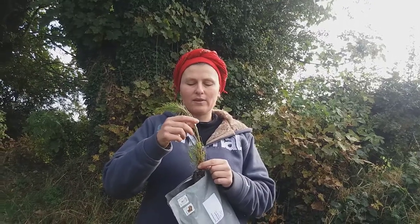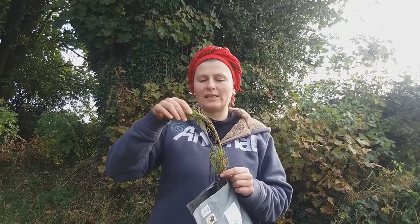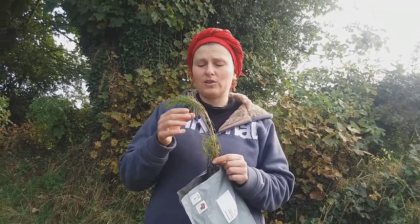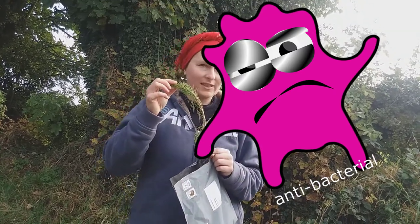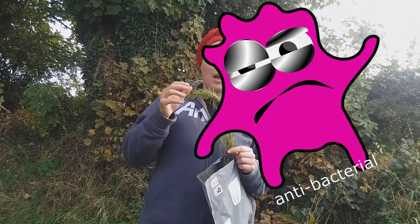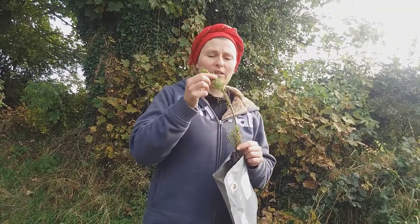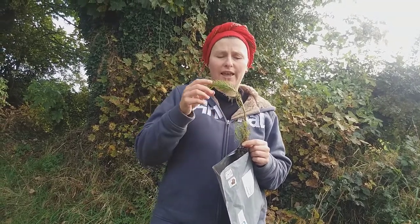Another marvelous thing about Scots pine is the substance it produces into the air — essential oils which are antibacterial. So they actually kill bacteria. If you walk in a Scots pine forest it's very healthy for you, especially if you have problems like asthma or other respiratory diseases. But even if you have just one Scots pine near your place where you spend a lot of time, for example in school, it purifies the air there.